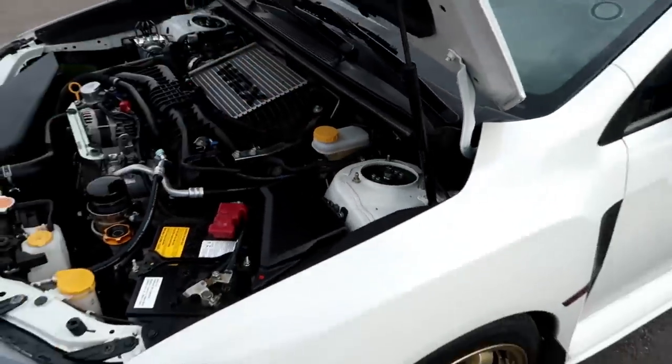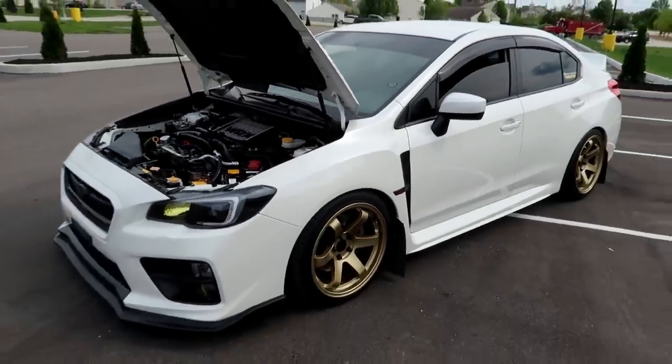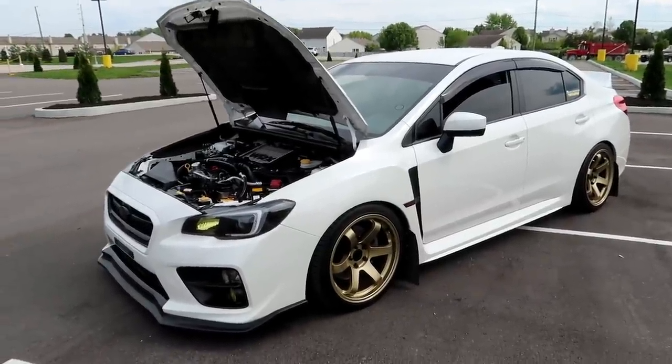Once I go E85 and front mount, I think 400 wheel horsepower and 350 torque is definitely my goal and pretty obtainable. Right now I'm lowered on Fortune Auto coilovers — it's got a good stance to it.